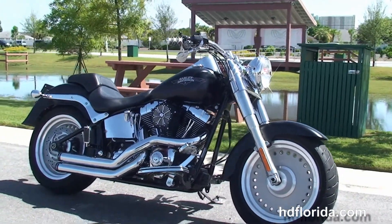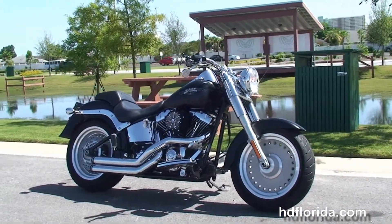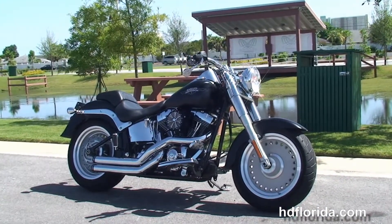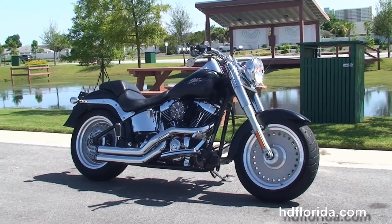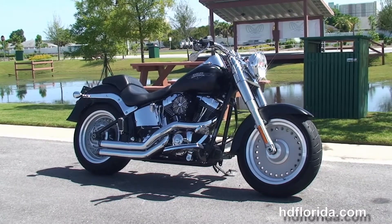We take anything on trade: import motorcycles, cars, campers, trailers, boats, RVs — you name it, we take it as long as we don't have to feed it. We are rated number one in customer service, have over 1,200 new and previously enjoyed motorcycles in stock for you to choose from, and we ship used bikes anywhere in the world.